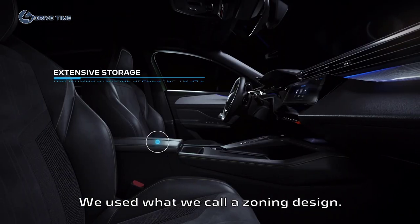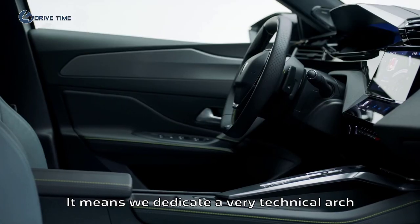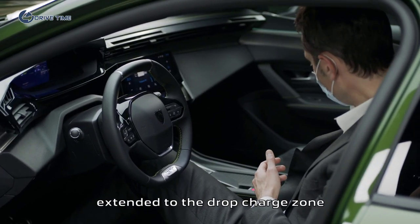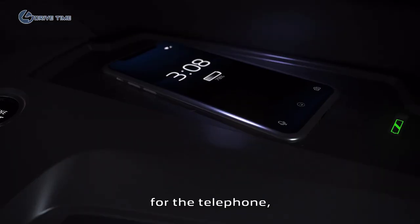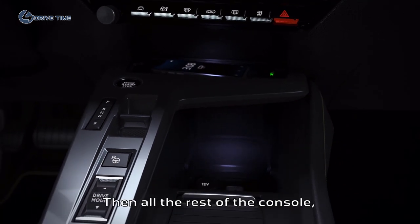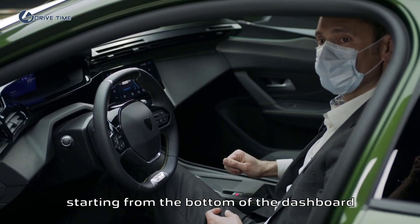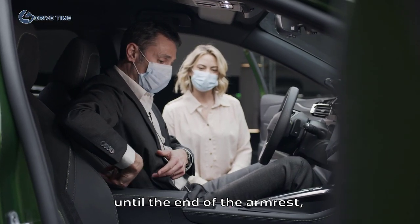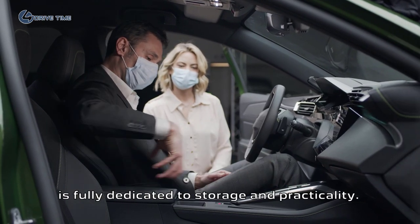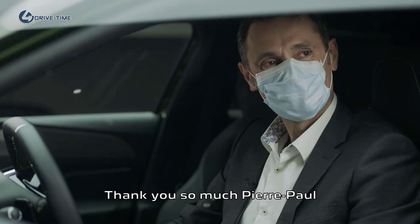The second innovation is what we've done on the console. We used what we call a zoning design. It means we dedicated a very technical arch here to the driving commands dedicated to the driver, extended to the drop-charge zone for the telephone, disconnected from the storage area. Then all the rest of the console, from the bottom of the dashboard to the end of the armrest — almost one linear meter — is fully dedicated to storage and practicability. Thank you so much, Pierre-Paul.